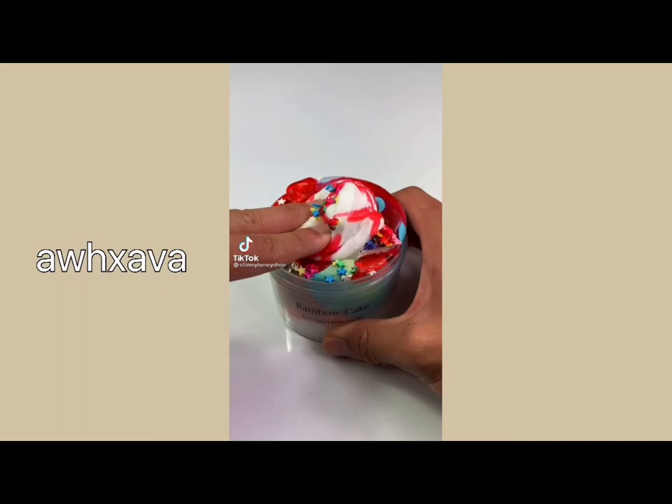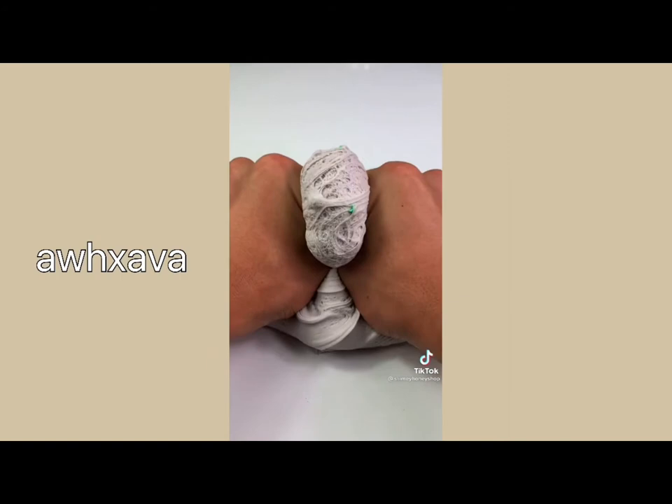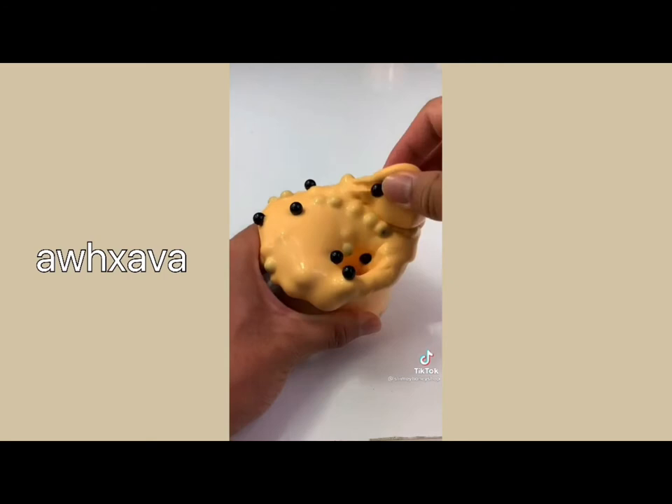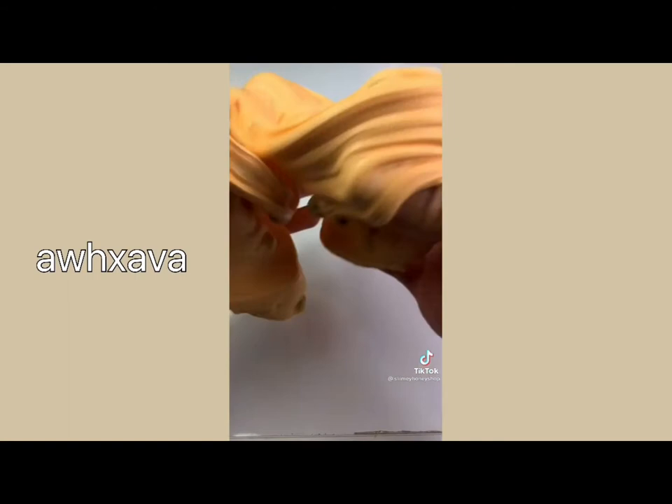Here are the three new products I just restocked on my website. First up we have Rainbow Cake which is a DIY slime scented like buttercream. Half of the profits made with this slime will be donated to the Trevor Project, which is an organization that prevents suicide in the LGBT youth community. It comes with an adorable rainbow cake charm and the end result is so soft, sizzly, and poofy. Next up we have Thai Tea Boba which is an incredibly glossy slime scented like vanilla. It comes with fake black pearls that look just like boba, and this slime is great for poking, stretching, and making bubble pops. This one smells so good and definitely has to be one of my favorites from this restock.